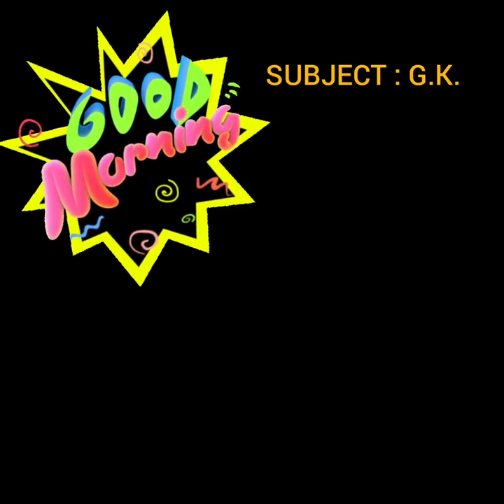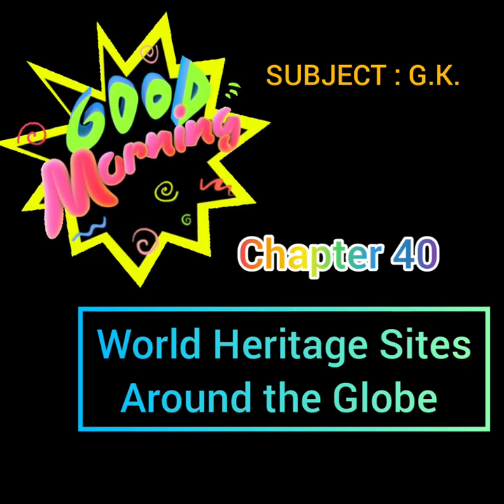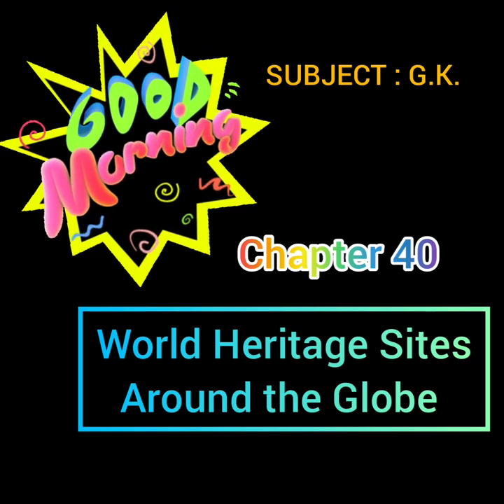Good morning dear children. In GK today we will study chapter 40: World Heritage Sites around the globe. We will identify some World Heritage Landmarks.